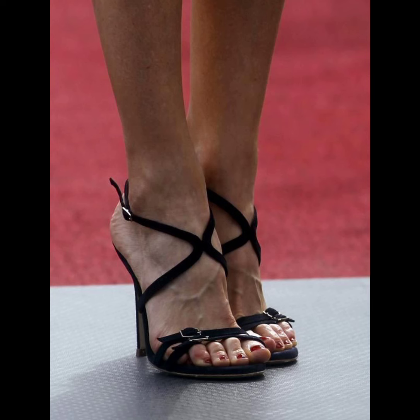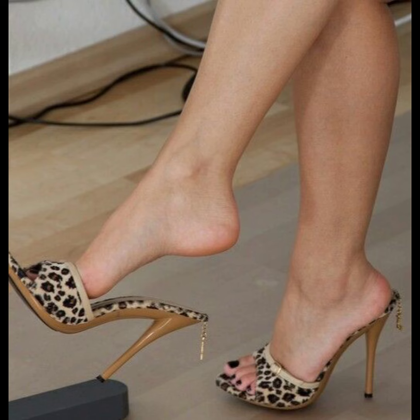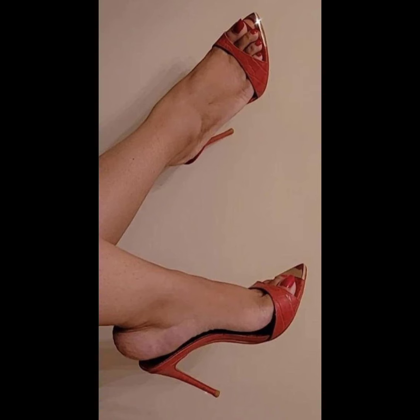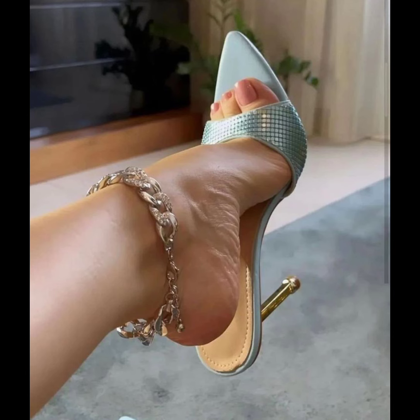Hey there, heel lovers! Welcome to our fabulous new channel all about heels — it's Style Sense. What's up guys, come at with another awesome video. I'm Chani, your ultimate guide to everything heels related. Get ready to step into our styles, trends, and killer shoe games. Let's dive right in and start this heel-filled journey together.